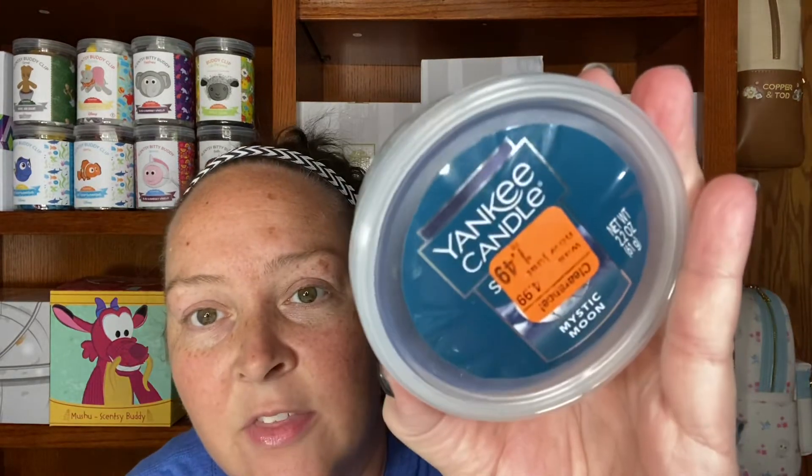So I picked up — they only had one of these, I would have bought what they had, but this is all I could find. I got three of this one and it's called Mystic Moon. Again, it's got the clearance sticker on there, $1.49, not bad. And this one smells like a man — it smells kind of like patchouli and man. So I'm going to put this in that little gold centerpiece warmer that I have from Yankee Candle.